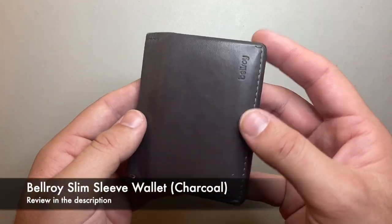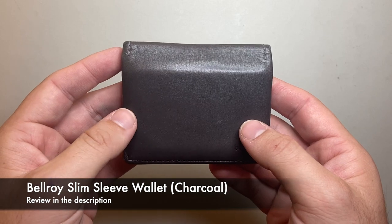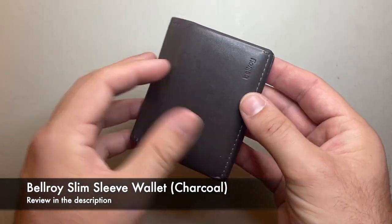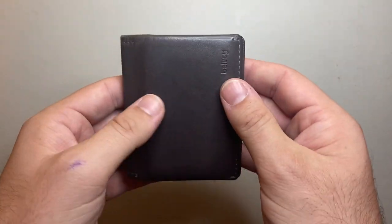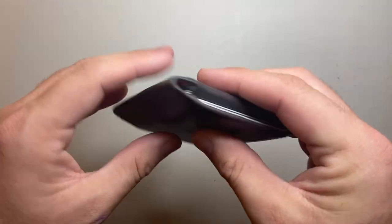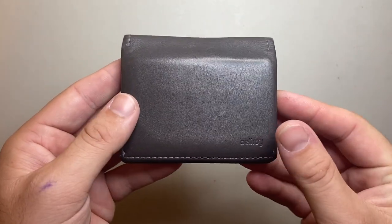My wallet is a Bellroy Simple Wallet — simple, clean. I've had it a couple of years and it's still looking great. I really like it, I like the colour, and Bellroy is a Melbourne-based company that's now big internationally. I think they do a great job.